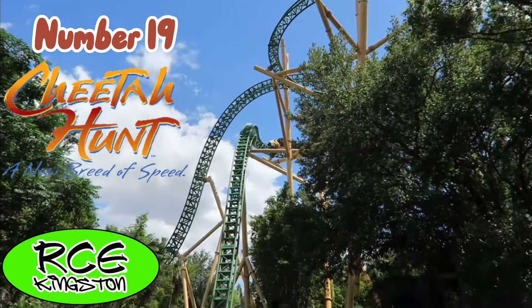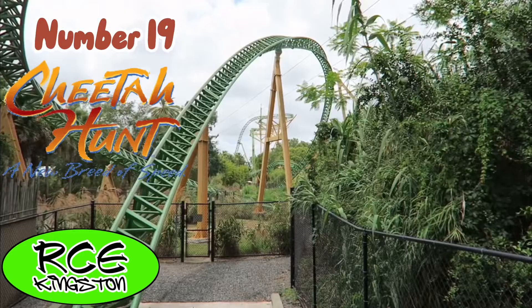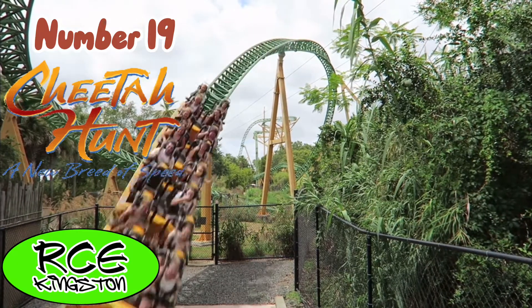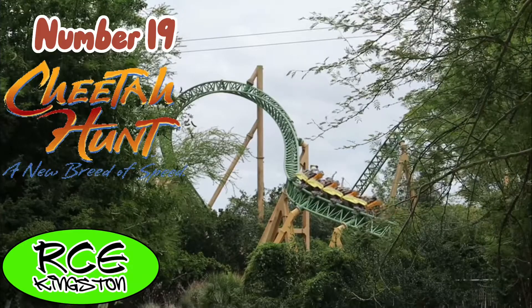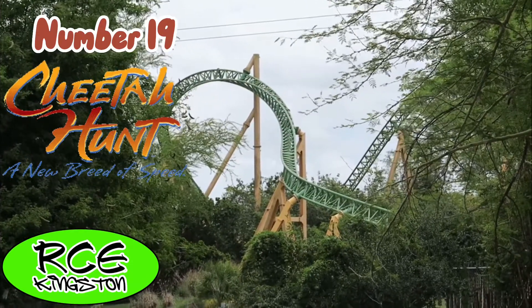Cheetah Hunt is an Intamin Blitz roller coaster that isn't super intense, but I think that's what I like about it. It's just very unique — like a journey out into the safari. It is very nice, and the inversion on there gives some very great hang time. Overall, my favorite family coaster I've been on.